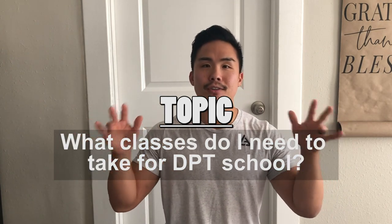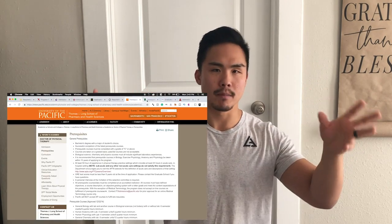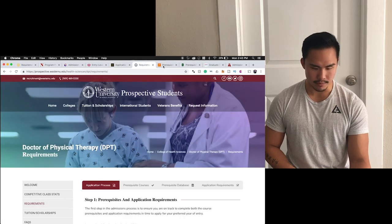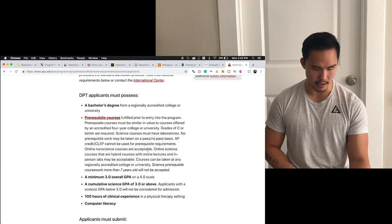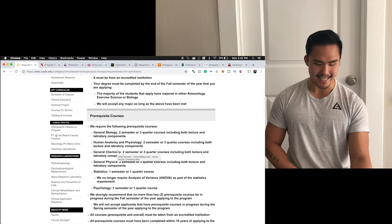Azusa Pacific is a school in Southern California, and there are actually a lot of DPT schools in Southern and Northern California. I gathered information from a bunch of different places — Long Beach, CSUN, Mount St. Mary's, Loma Linda, USC, Western Pacific, Sac State, Fresno State, and of course APU — to compare and contrast what different schools are looking for and where you can double dip to increase efficiency.